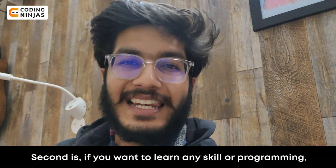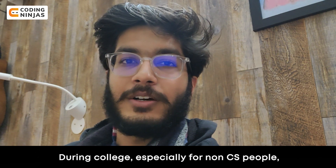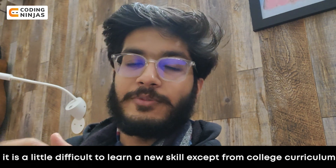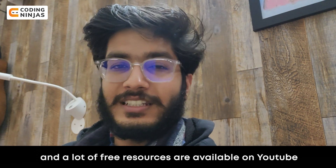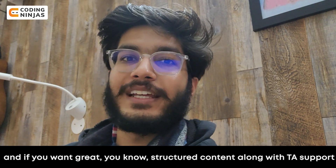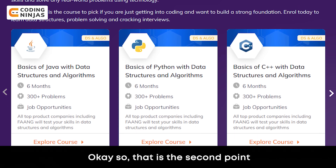Second, if you have a skill or want to learn programming, then learn programming. During college, especially for non-CS people, it is a little difficult to learn a new skill outside the college curriculum. So semester break is a good time to upskill yourself. On YouTube, there are many free resources available. And if you want great structured content along with TA support, you can definitely check out Coding Ninjas courses too.